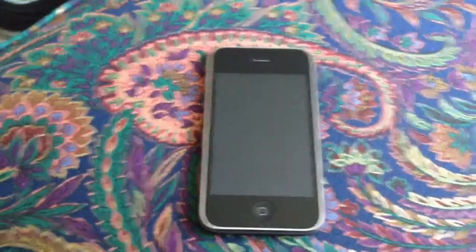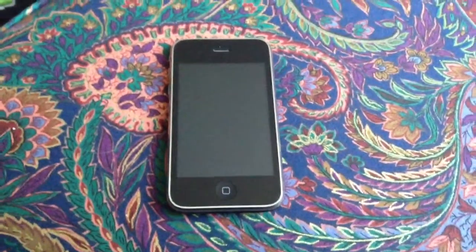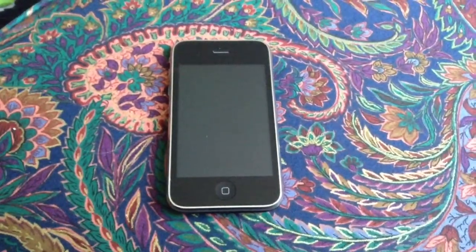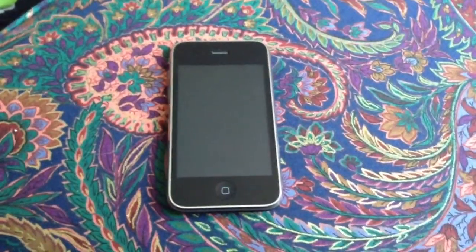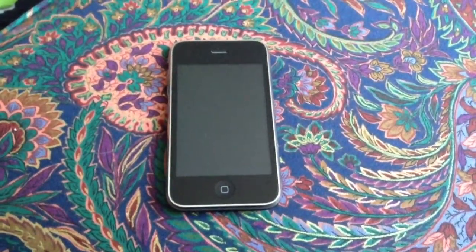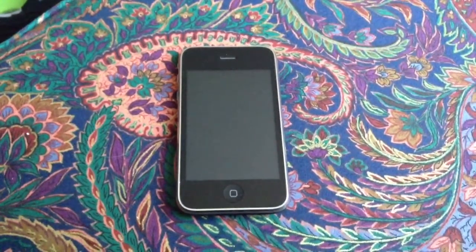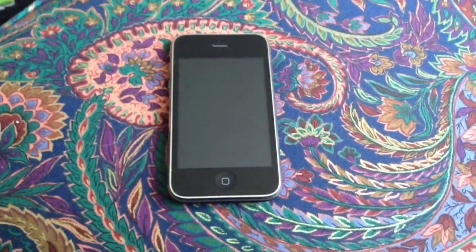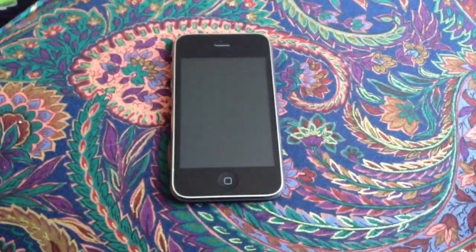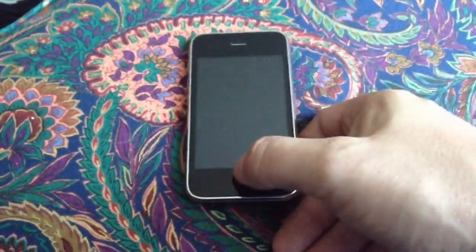So anyway, I found this just kind of hiding in a basket full of a bunch of junk and decided that I would get it out of there, charge it up, power it up, see what was still on it, and see if there was anything I could use it for, even knowing that I could no longer use it as a phone since I no longer have that carrier service. So why don't we just go ahead and have a look at it here.